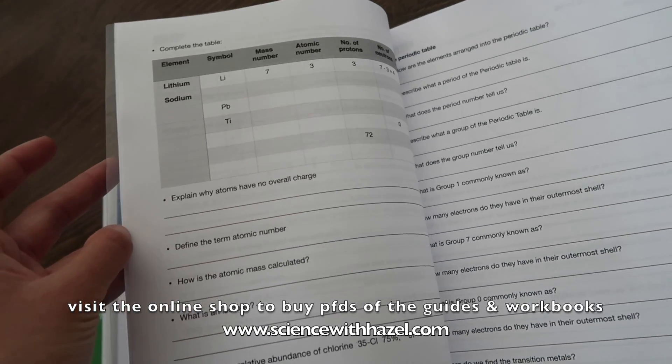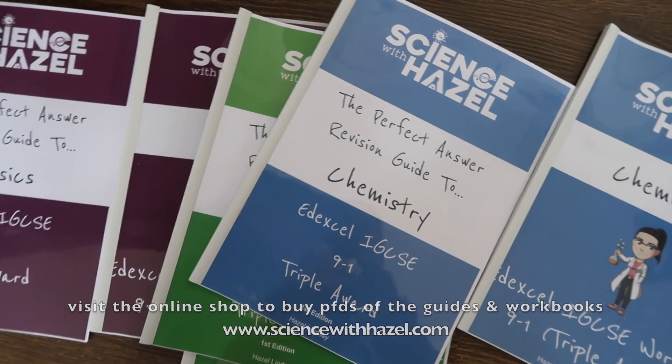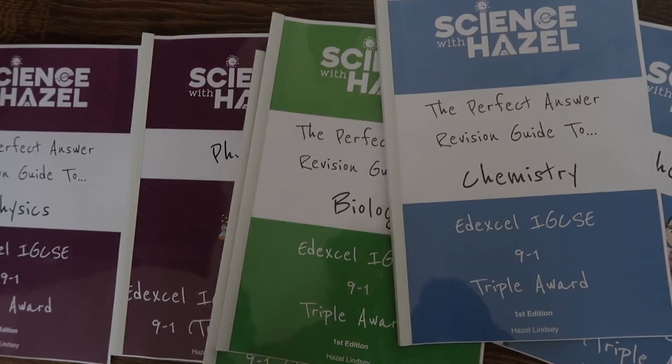So much work has gone into these. Can't wait to be handing out these copies next week on the revision courses. And for everyone else, remember you can find these online.